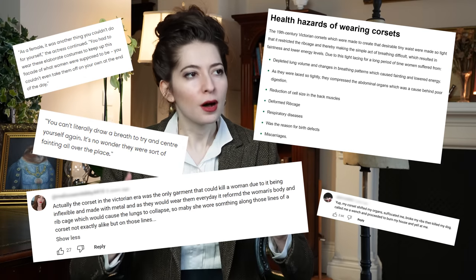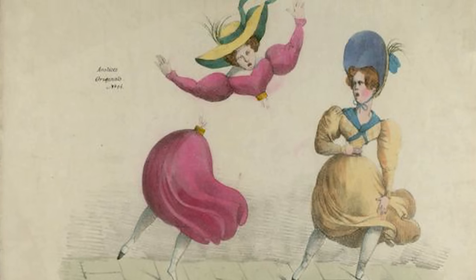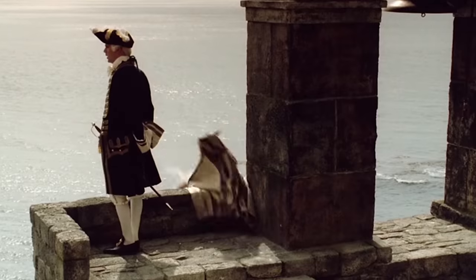This is going to be a slightly off-the-cuff video because I read yet another one of those oh-so-profuse comments about how impossibly tiny the Victorian waist must have been and how much they must have been suffering. I've touched on this topic in various places throughout my videos, but I wanted one specific central place on this channel where you can go to debunk the myth of the impossibly tiny Victorian waist.